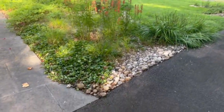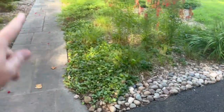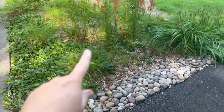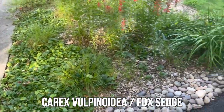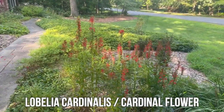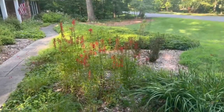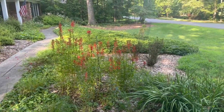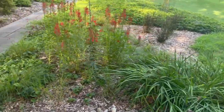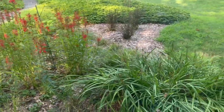Down here my dry river bed has done well with the water that comes down this way. This is fox sedge and then green and gold mixed in with the cardinal flower, which the bumblebees are just robbing nectar off of all day long. I do see the hummingbirds down here which is great, but yeah those little bumblebees are stealing that nectar there.